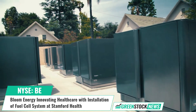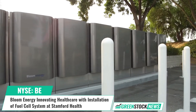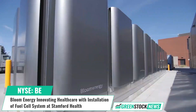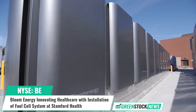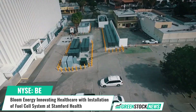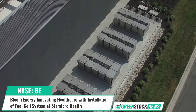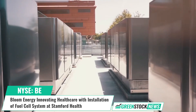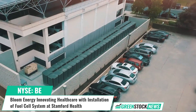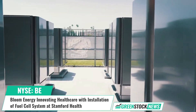It reduces nitrogen and sulfur dioxide by over 99% and significantly cuts other criteria pollutants compared to combustion. Bloom Energy empowers businesses and communities to responsibly take charge of their energy. The company's leading solid oxide platform for distributed generation of electricity and hydrogen is changing the future of energy. Shares of Bloom Energy trade on the New York Stock Exchange under the ticker symbol BE. For more information, visit greenstocknews.com.